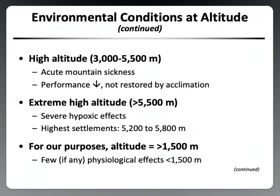High altitude is defined as 3000 to 5500 meters, which results in acute mountain sickness. Performance is decreased and it is not restored by acclimation. Extreme high altitude is greater than 5500 meters, where we see severe hypoxic events and effects. The highest settlements are at 5200 to 5800 meters. For our purposes, any altitude greater than 1500 meters — equivalent to 4921 feet or higher — has a notable physiological impact on exercise performance.